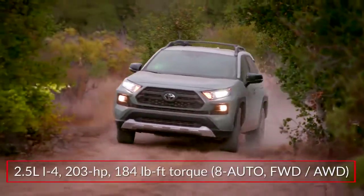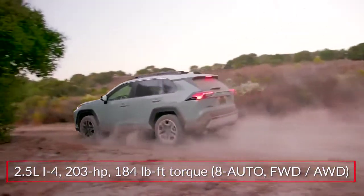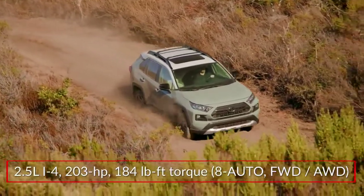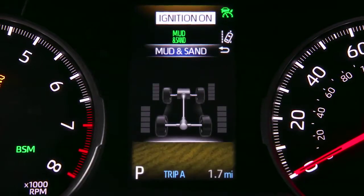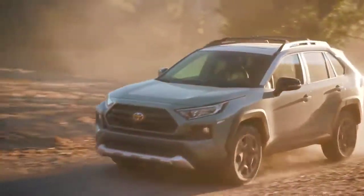The RAV4 utilizes a 2.5-liter inline four-cylinder engine, sending 203 horsepower through an 8-speed automatic transmission to the front wheels or available all-wheel drive. All-wheel drive additions get multi-terrain select functionality for better traction on rock, sand, snow, dirt, and mud.